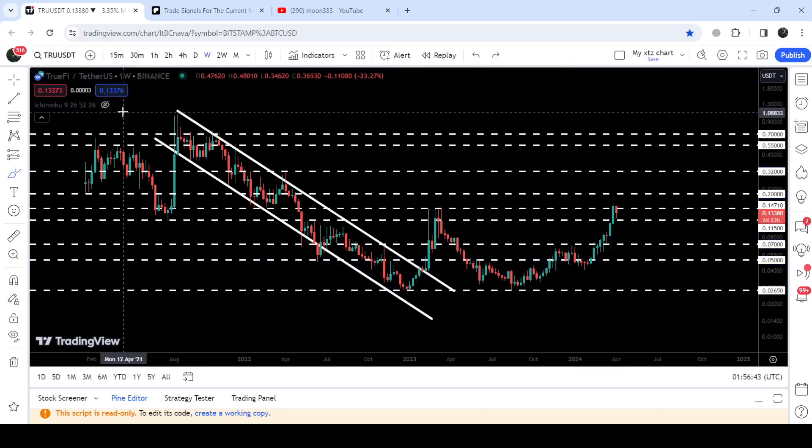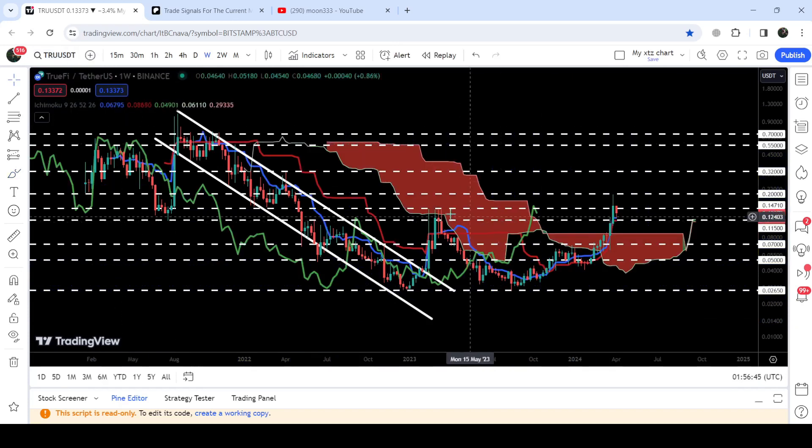I would also like to show you this huge double bottom pattern that the price has formed at this long-term support of 2.65 cents. During this rally, the price has also broken out this very huge resistance of the Ichimoku base cloud, and the lagging span has also crossed up the upper bands of this Ichimoku base cloud.